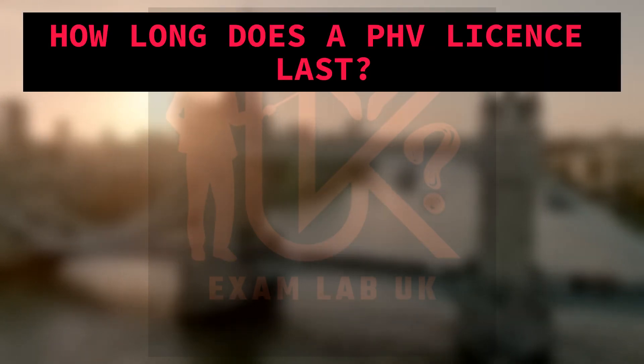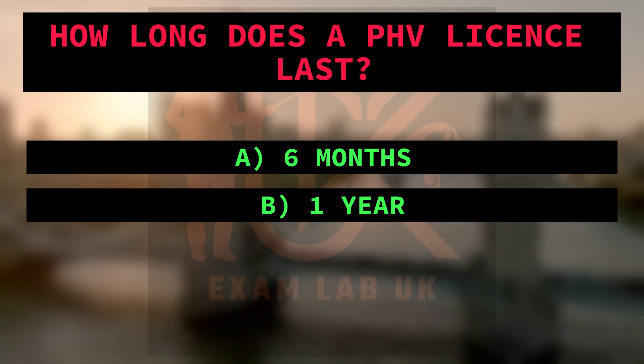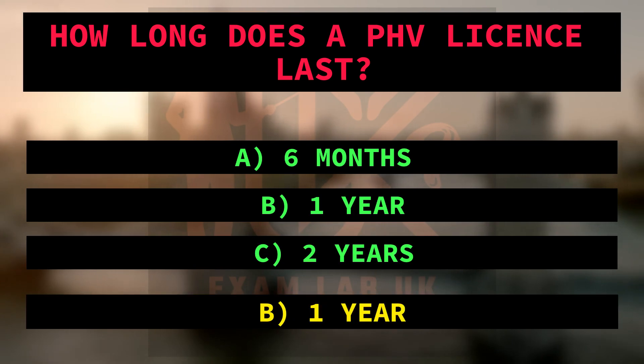How long does a PHV license last? A. 6 months. B. 1 year. C. 2 years. Right answer is B: 1 year. Because the text states that PHV licenses last for 1 year.